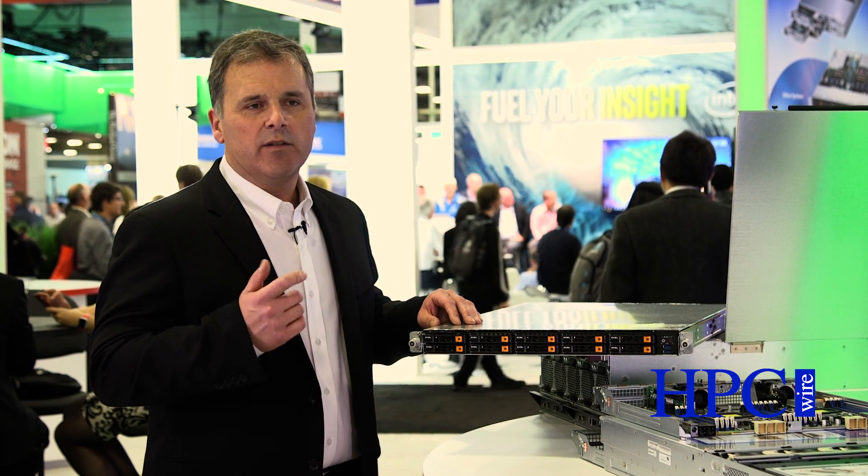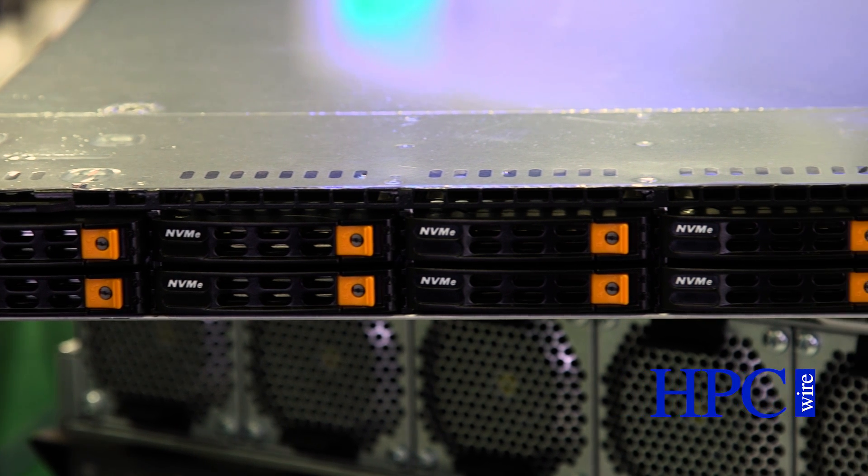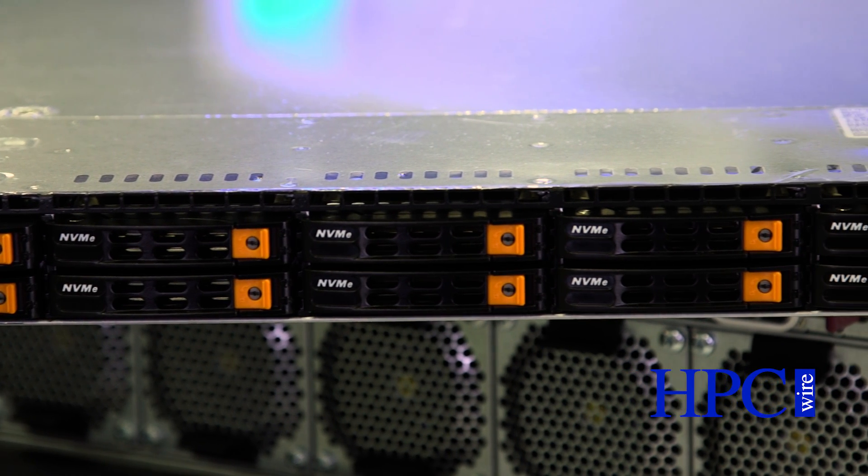What makes this really special: many customers are asking about NVMe, and typically they think they can get one or two, sometimes four NVMe drives in one server. This platform delivers 10 NVMe — 10 in a 1U. And if you look on the market today, you won't find that anywhere else. So this is becoming a workhorse across any platform that needs NVMe.